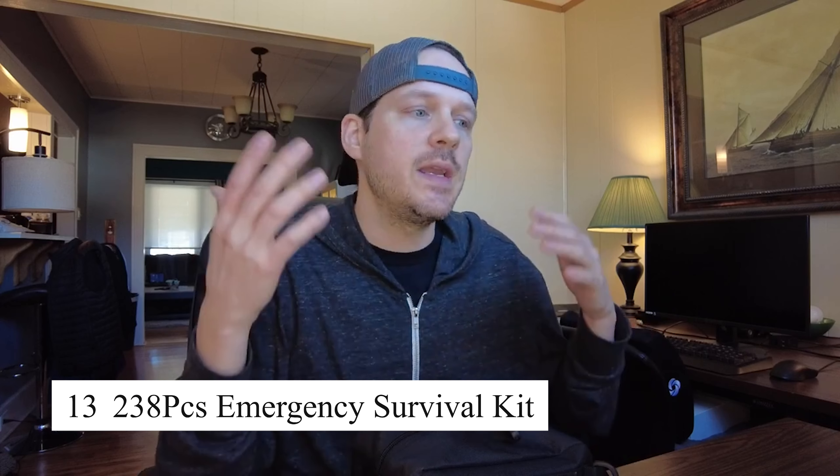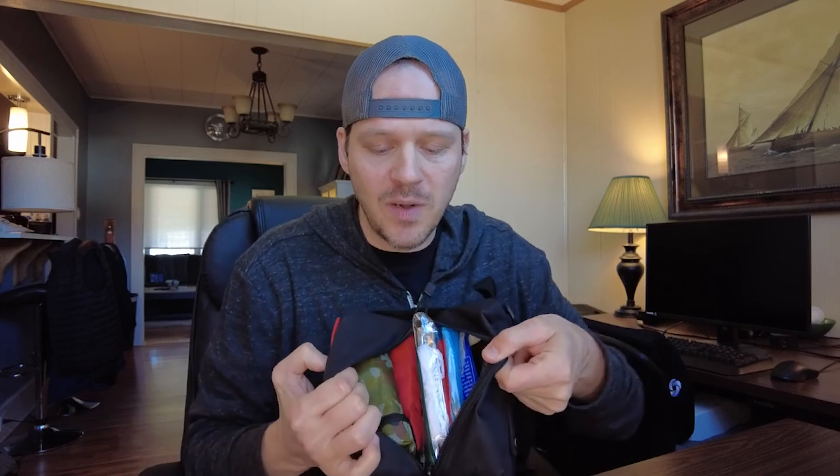The 238-piece emergency survival kit is a comprehensive kit designed to prepare you for any emergency situation. It includes essential survival tools like a tactical knife, fire starter, first aid supplies, compass, flashlight, and more, all neatly packed in a durable waterproof case that's easy to carry. This kit is ideal for camping, hiking, or keeping in your car or home in case of emergencies. Whether you're preparing for natural disasters or survival situations, this kit has everything you need.